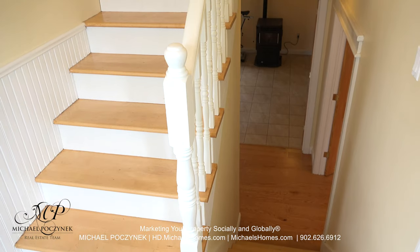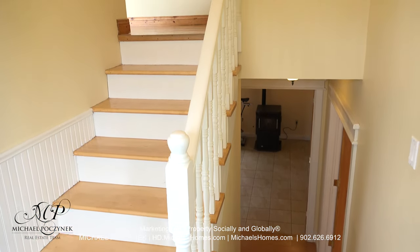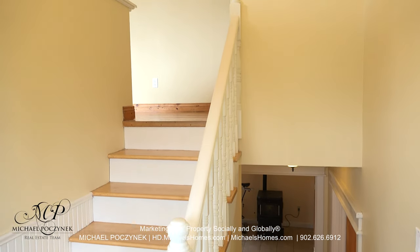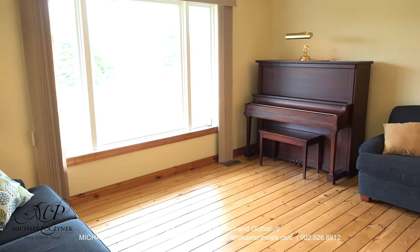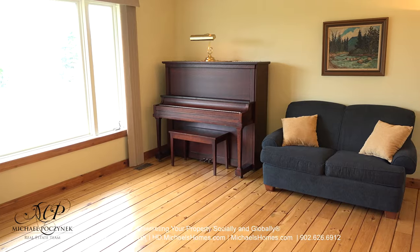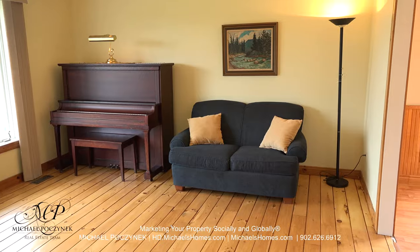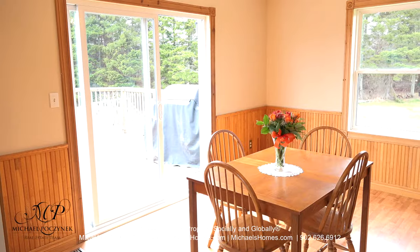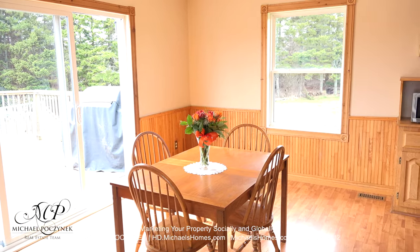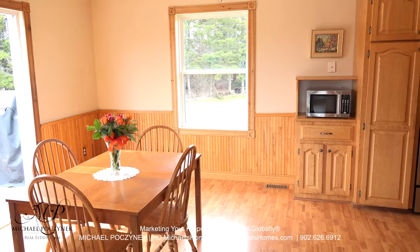Coming in through the front door, I'm standing on a hardwood floor. You're going to be completely impressed with how clean this home is. Up the stairs to the left is this large living room that has hardwood floors, a nice big picture window with country views, and a super paved road. Next to the living room is the dining room, with access to your large deck through the double glass doors, and an open concept kitchen to the right.